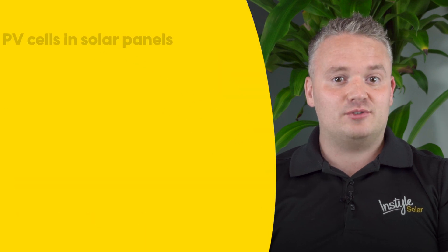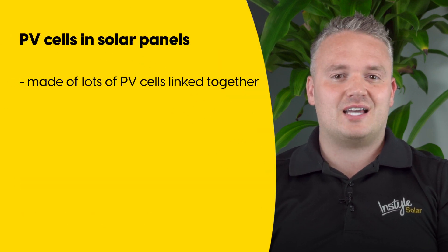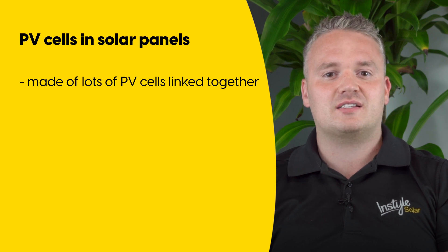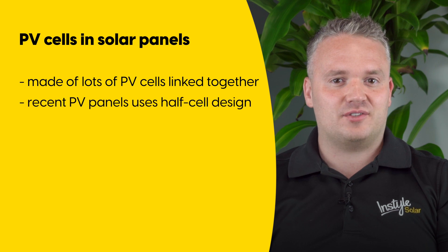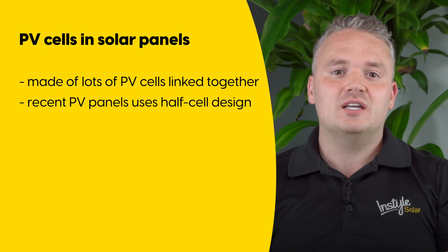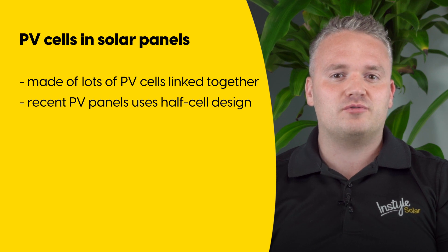A solar panel is made up of photovoltaic cells linked together. Most solar panels have 60 to 70 photovoltaic cells in the panel. Some of the latest solar panels have a half-cell design which improves their efficiency, meaning the panel has either 120 or up to 144 photovoltaic cells.